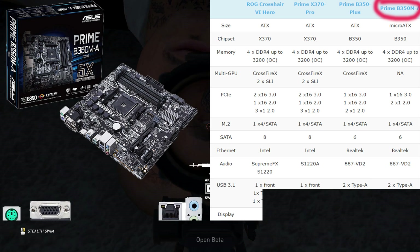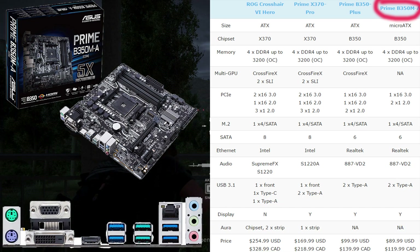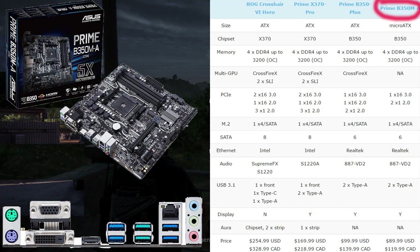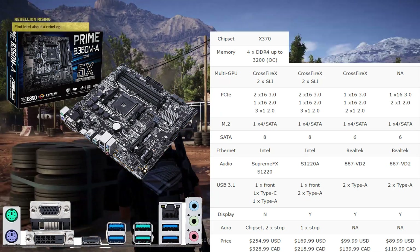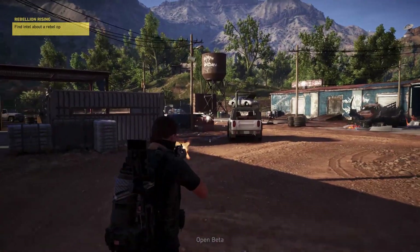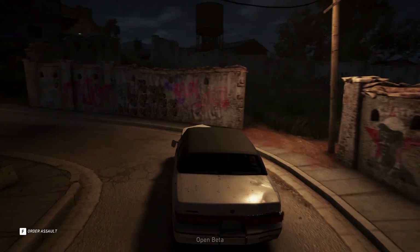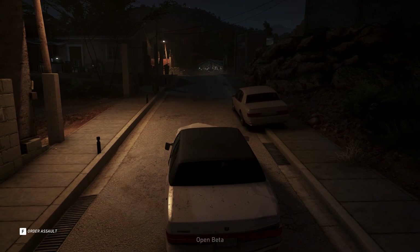The cheapest Ryzen motherboard right now is the Asus Prime B350M-A. It's a micro ATX board with four DDR4 slots supporting frequencies up to 3200MHz. Due to its micro ATX form factor, it does not support SLI or Crossfire. It has one PCIe 3.0 slot and two PCIe 2.0 slots, an M.2 slot for SSD storage, and USB 3.1 with two ports.